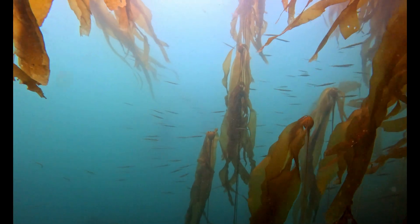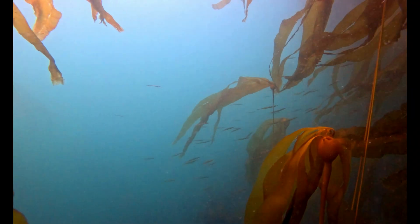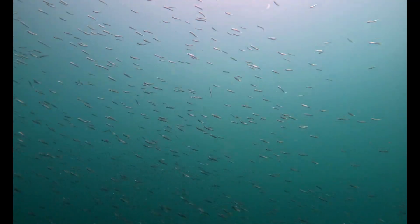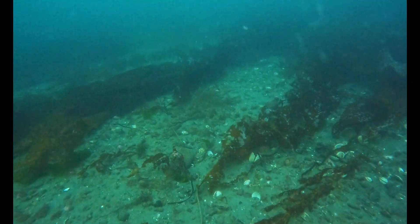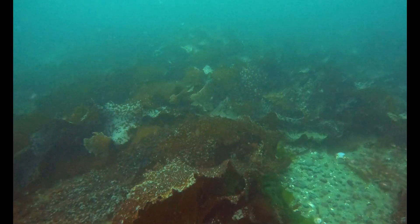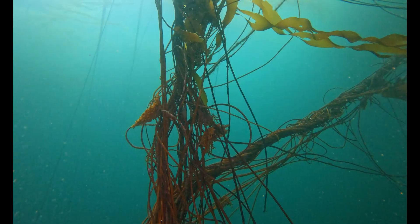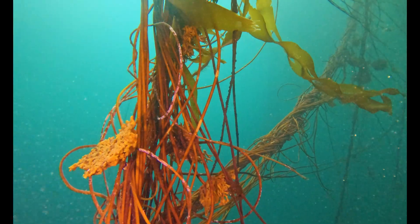As I swam deeper, the kelp thickened. Tube snouts darted between the stipes. Every stem alive with movement — schools of fish swirling around us. This place is bursting with life. Then something caught my eye: the line we set last winter. I knew it was there, but now it was almost gone, swallowed by the kelp. The bull kelp clung to the reef with its holdfasts, draping the rock, pulling and twisting — until by autumn, all of it will be knotted together in one giant rope of living kelp.